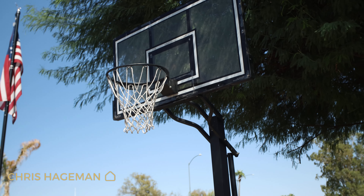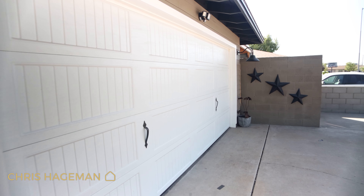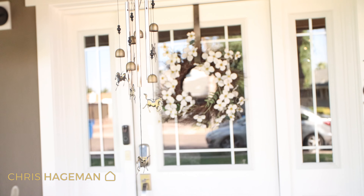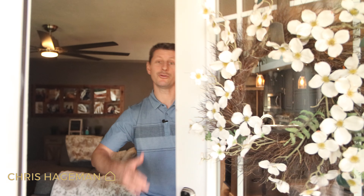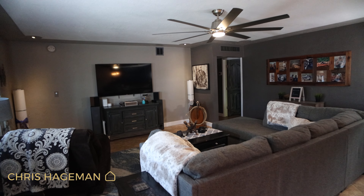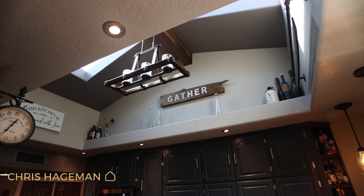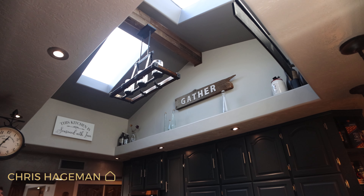Speaking of which, let's go check it out. As you walk through the front door you're introduced to the living room, dining area, and the kitchen. I just love the opening in this ceiling with the skylight and all the decorations — it really brings this room together.